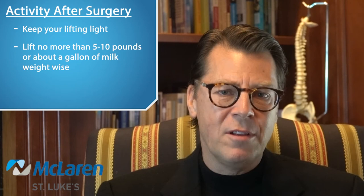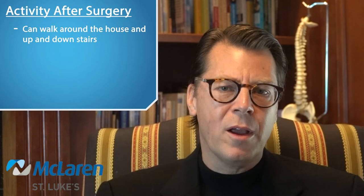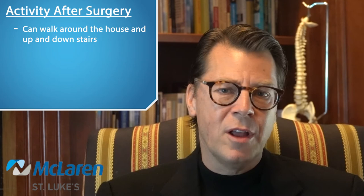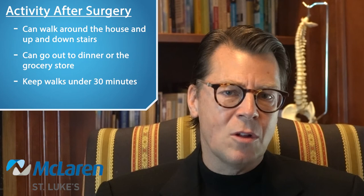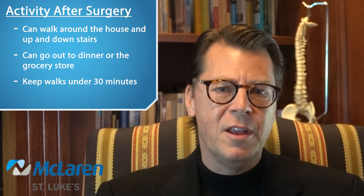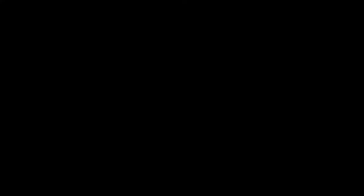Let's discuss activity after surgery. I would ask you to keep your lifting light — no more than 5 to 10 pounds for the first month after surgery. Think about a gallon of milk as a good rule of thumb. You may walk around the house and go up and down stairs several times a day. After several days you could go out to dinner or the grocery store for short periods of time. Walks no more than 30 minutes would be fine. When your muscles start to ache or you feel fatigued, sit down and rest. The first month after surgery, you will feel tired and maybe even exhausted — most people do. You will most likely experience ongoing neck and shoulder discomfort, and the intensity varies from patient to patient.